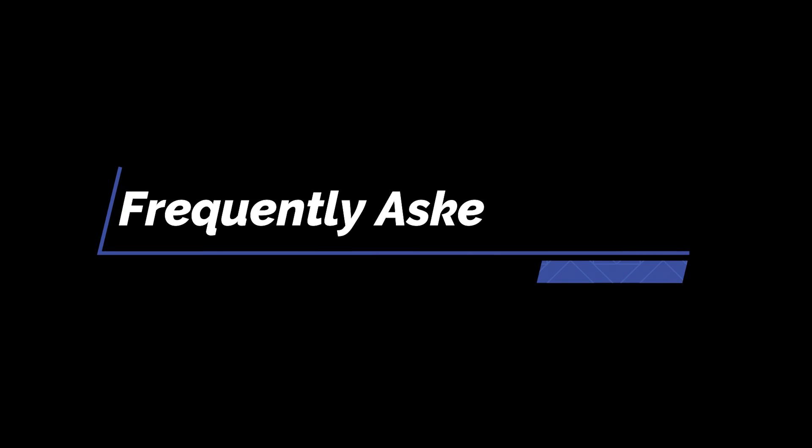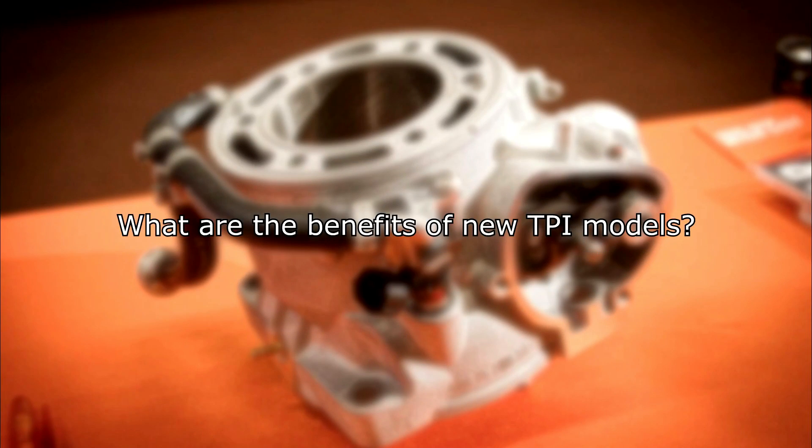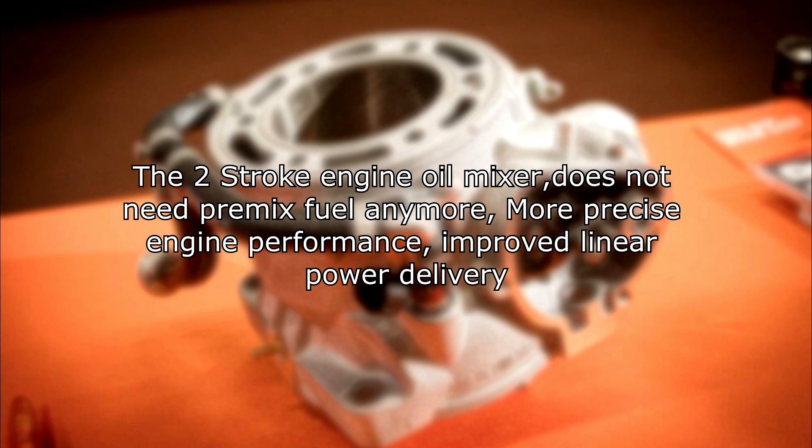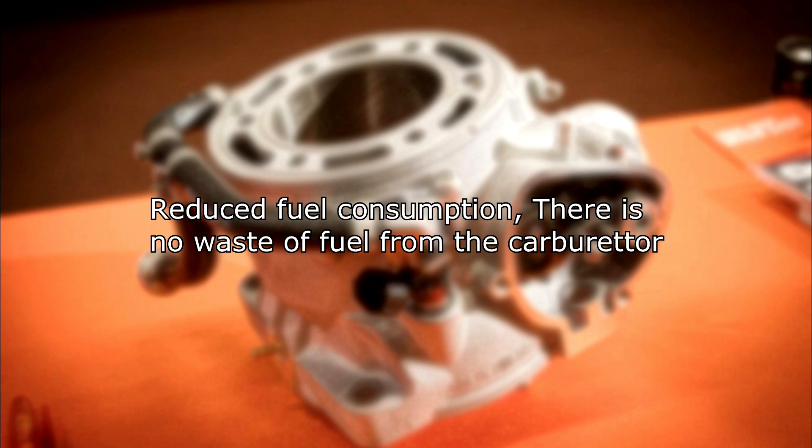Frequently asked questions about two-stroke transfer port injection. What are the benefits of the new TPI models? Automatic setting for altitude and temperature, so no jetting is needed. The two-stroke engine oil mixer does not need pre-mix fuel anymore. More precise engine performance and improved linear power delivery. Reduced fuel consumption — there is no waste of fuel like with a carburetor.